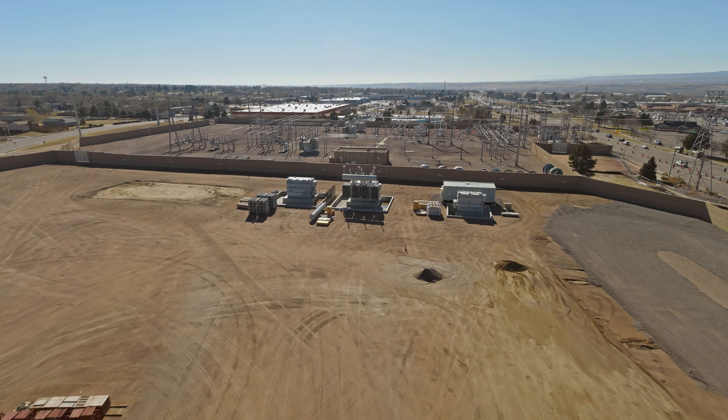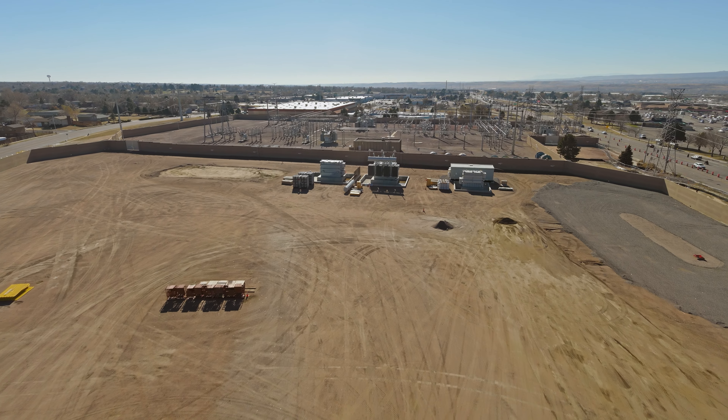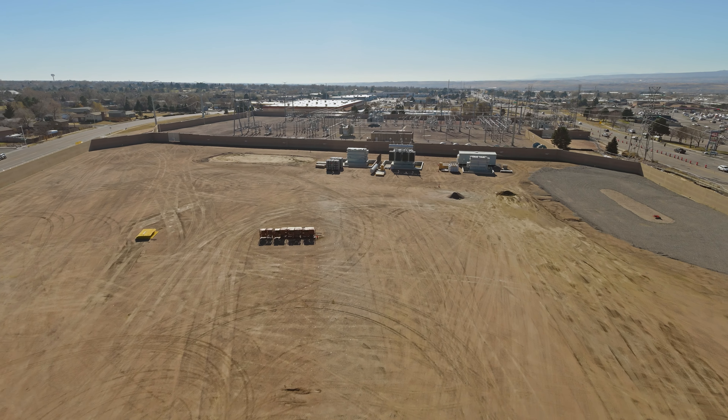Our team has carefully planned this project and it's due to be completed in 2027. This is going to continue to allow us to have a sustainable energy future for our customers.